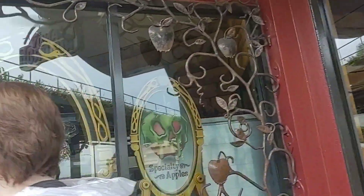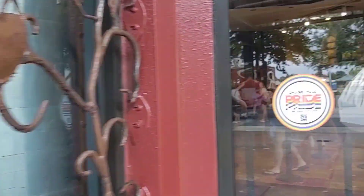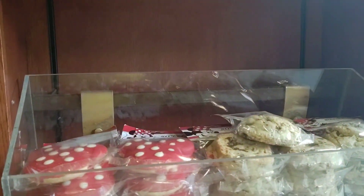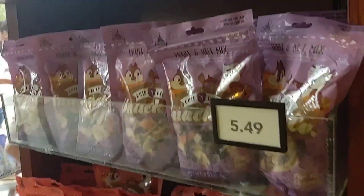These are the specialty apples that you can get. We're just kind of doing a view from the outside. You can see the mini ears — those ears are just made out of marshmallows and then dipped. We're going to go in here and give you an idea of what it looks like in the store. They've got cookies, just sweet cookies, character cookies.